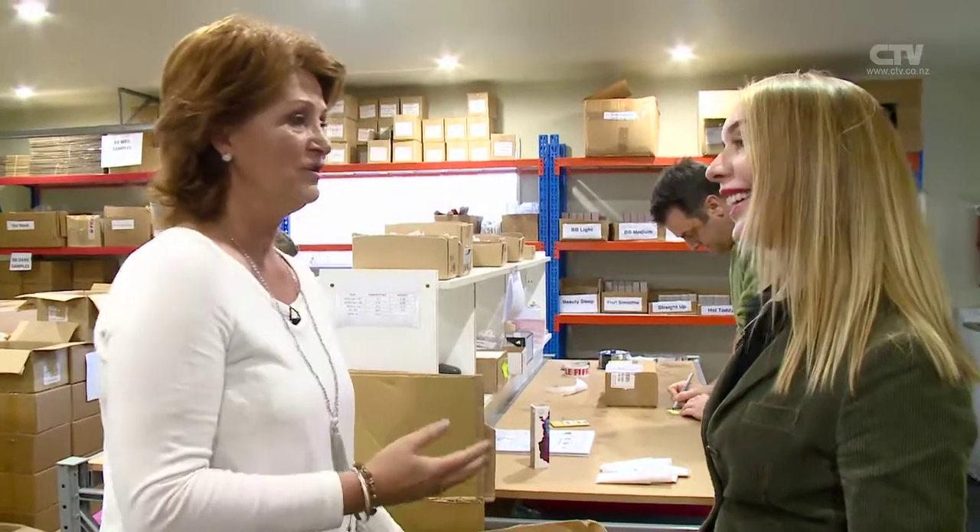Now Steph, your products are beautiful. They're not tested on animals — all beautiful natural ingredients. There's no nasties in there.